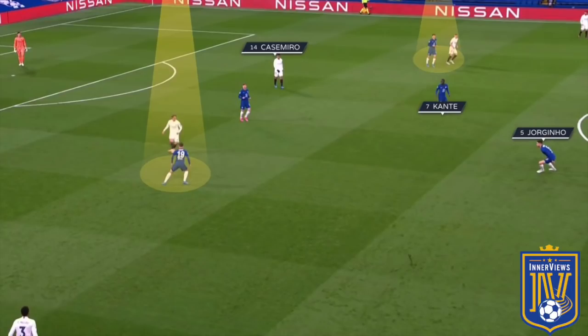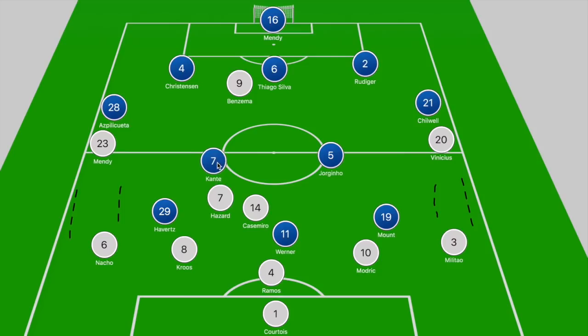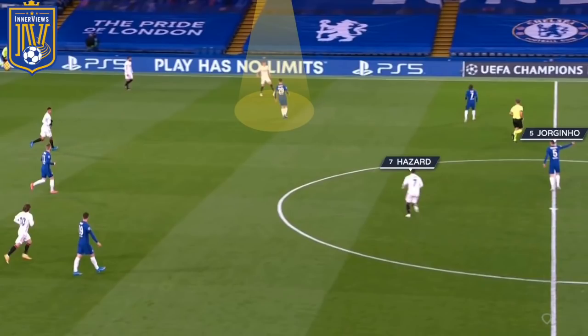Chelsea simply had Havertz or Mount stepping towards Modric and Kroos when they looked to step forward, and that ultimately freed up time and space for Kanté and Jorginho to hold their position and track the movement of Hazard — or at times Benzema dropping off deep into that zone. Here we could see Kroos in an inside left position pulling out Havertz, relieving Kanté of his pressing duties while Jorginho monitors Hazard dropping into the halfway circle.